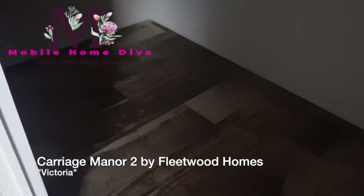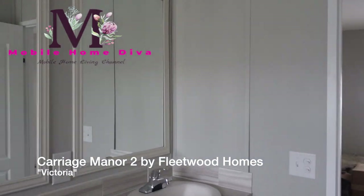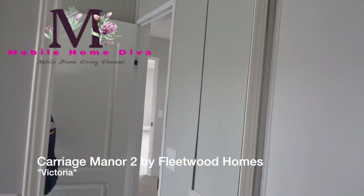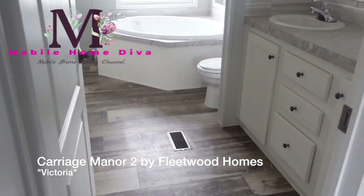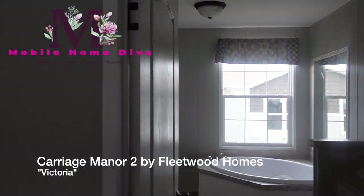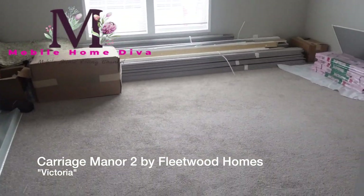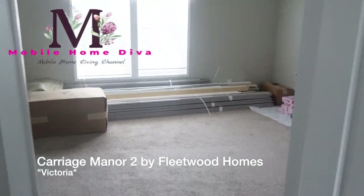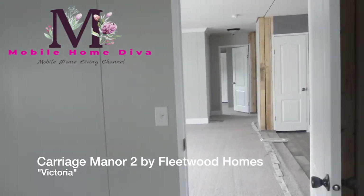It's a decent-size master closet. I'm sorry I'm all over the place — this is the first house I've toured since I got here and I haven't filmed in a while, so I've got to get back in my groove. But that's your master bath and closet. I'm standing in the bathroom. Again, this is the Victoria.